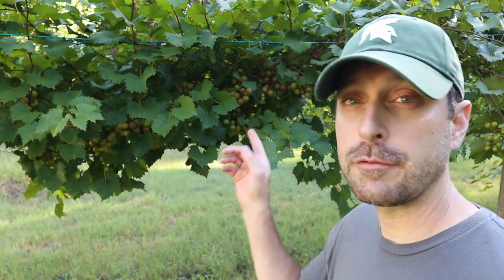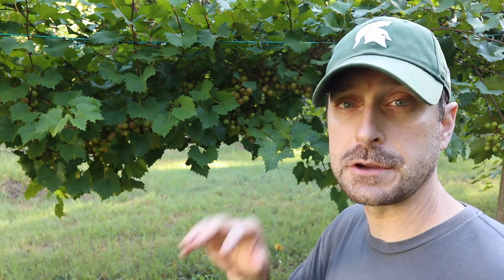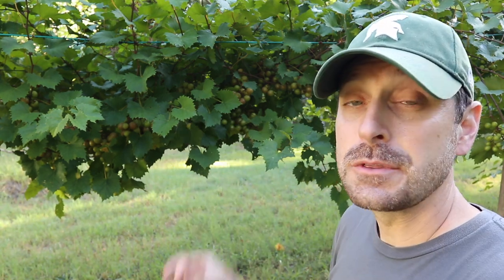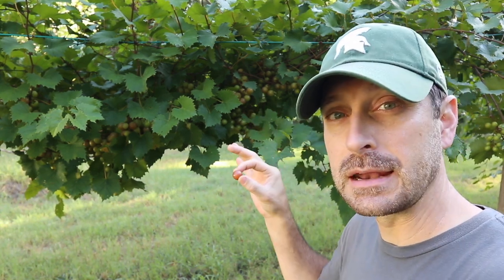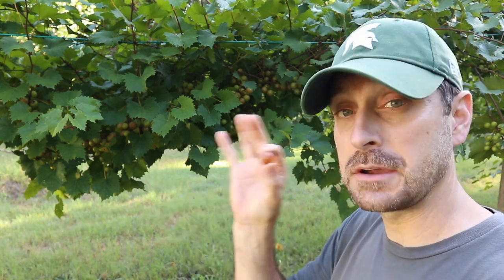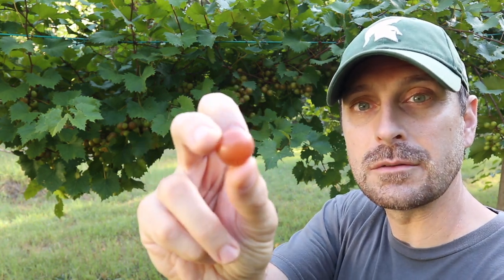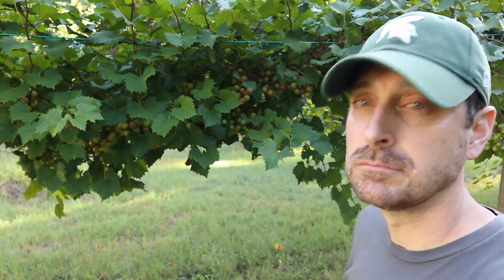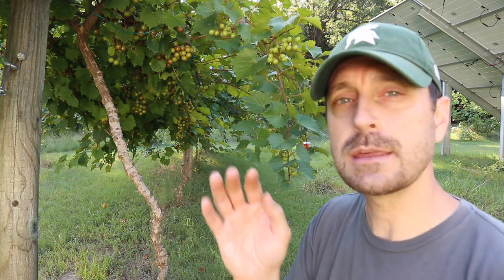Grapes do much better in a drier, more arid climate, though these southern style muscadine grapes can take more water than your traditional types of grapes. There are some wild varieties of these, but these are cultivated muscadine grapes and I recommend getting those — the wild ones can be a little bit sour. This is the Carlos variety, this beautiful bronze color right here, and the sugar content on these is super high. One additional feature of muscadine grapes: they put out two crops per year.